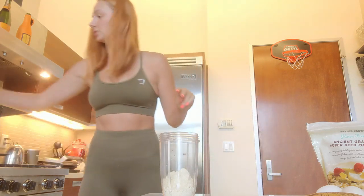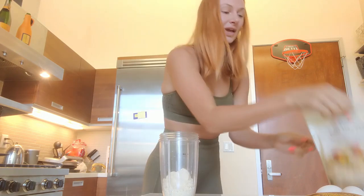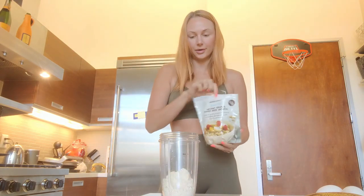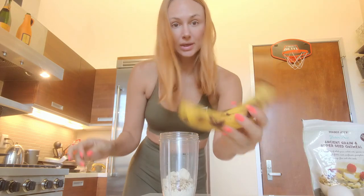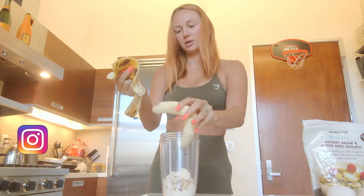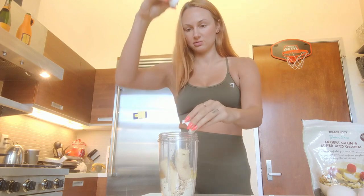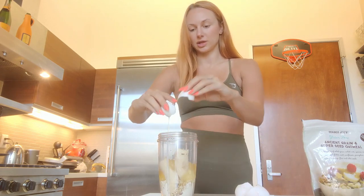I mix everything in my NutriBullet because it's easy to clean. I add a packet of Truvia since I like it extra sweet, then a little handful of oats to help hold the pancakes together, a ripe banana — the riper the better, brown bananas work great — and then four eggs, since I like to use two eggs per scoop of protein.